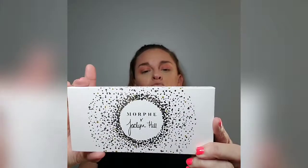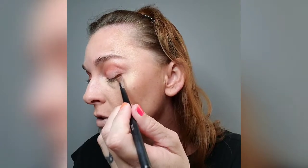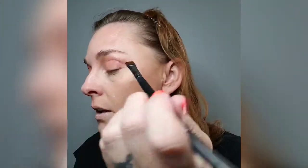Now I'm going into the Jaclyn Hill Morphe palette — I think it's called Armed and Gorgeous. I'm taking a dark brown shade and placing it along my lash line just for a little definition. Actually, I'm going to mix 'Smooth Criminal' and 'Prowl' — those two brown shades — and go along the lash line with eyeshadow. You can totally do a wing with liner too. I'll make it just a little bit thicker on the outer edge.